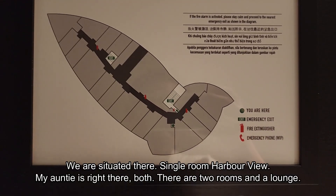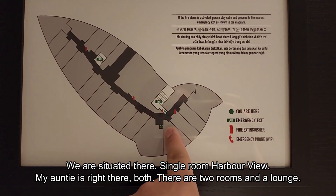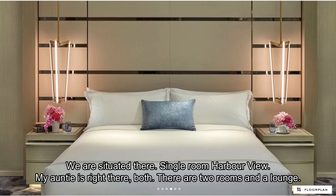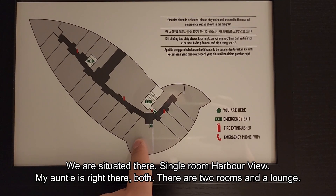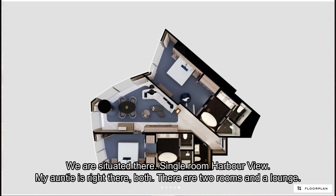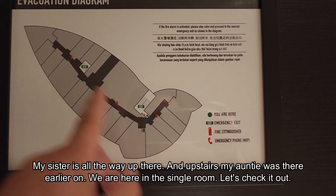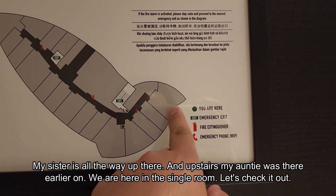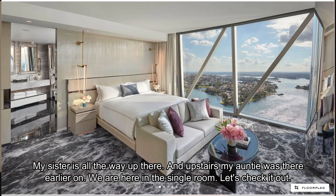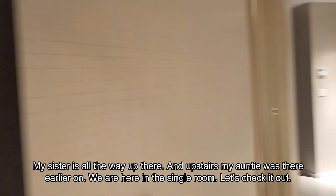I'll show you the location where we are — we're situated there. It's a single bed with a harbor view. There's two rooms and a lounge. We're here in this single room, so let's check it out.